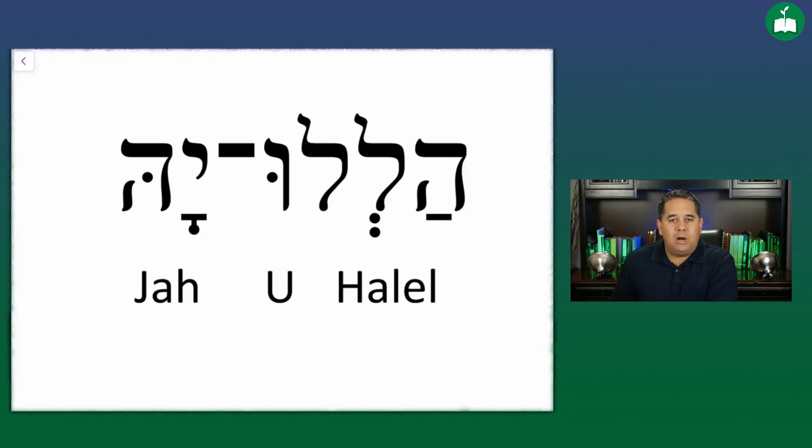Let's take a look at the screen. Here's the word hallelujah written in Hebrew. Remember that Hebrew is read from right to left. I'm going to draw some dividing lines to identify these three grammatical components in this word.